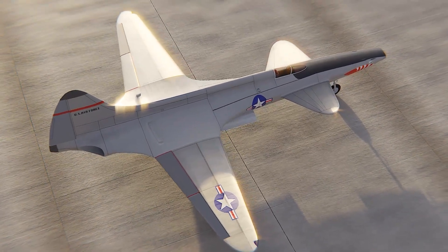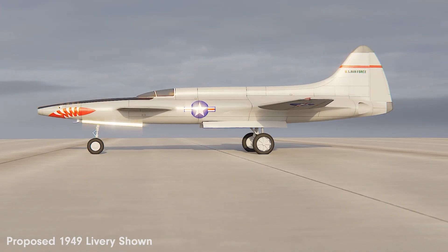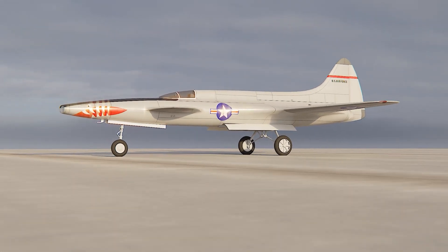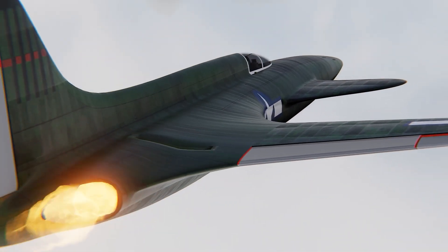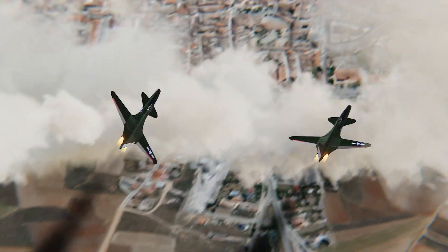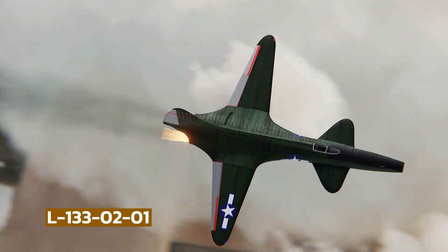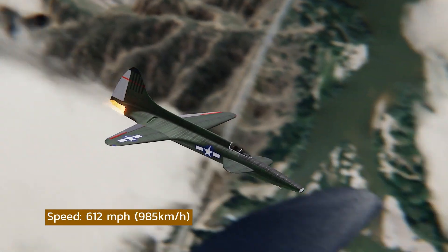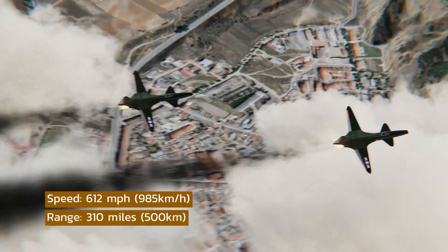To prove that this engine was the future of aviation, Lockheed would need to build the first American jet aircraft to house this powerful new technology. It would be utterly futuristic and unlike any other aircraft that had come before, looking more like something out of Buck Rogers than any plane flying in the world. It would have the inspiring name of the L-133, with a top speed of 612 miles per hour and a range of 310 miles.